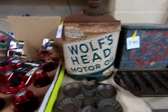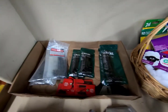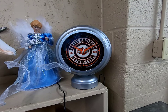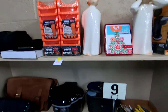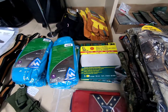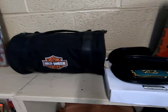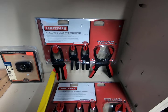A Wolf's Head motor oil can, some lanterns, some sacks, hex keys or Allen wrenches, a Harley Davidson light-up clock, little organizing bins, a pressure cooker, some binoculars, and work gloves.